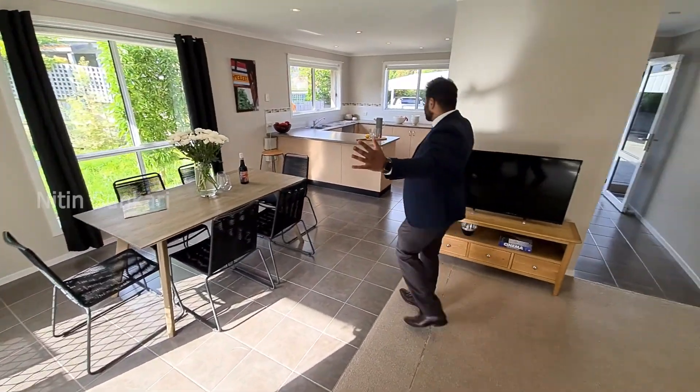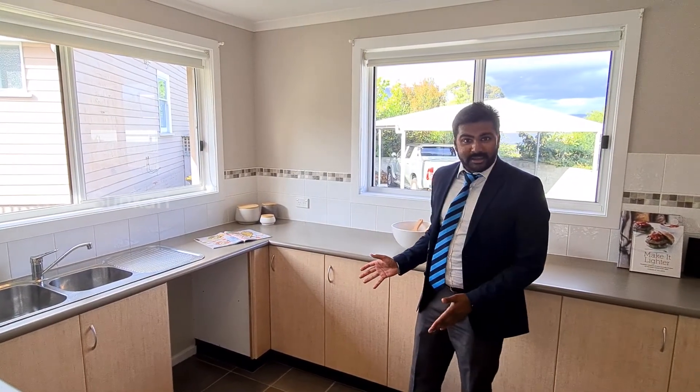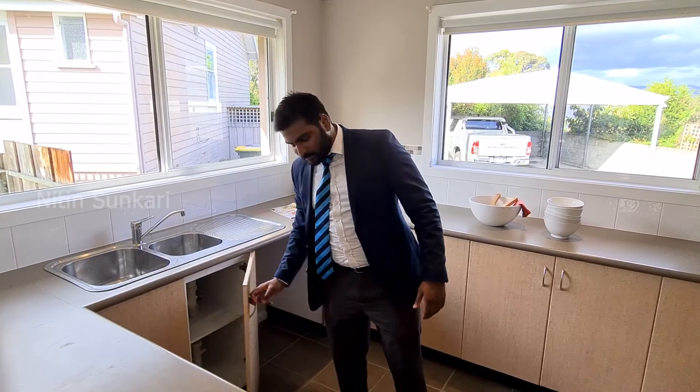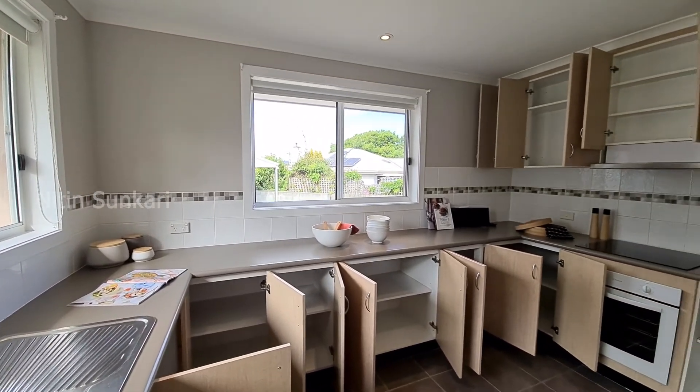That's the kitchen area and that's the dining room area. There's a dedicated space for the dishwasher and the kitchen sink, but the best thing about this kitchen is the storage — storage everywhere — and look at that big wardrobe here.